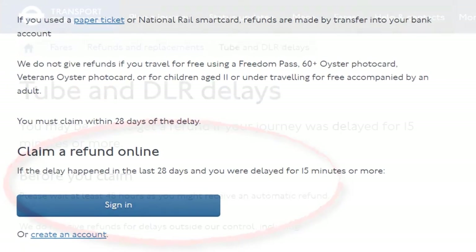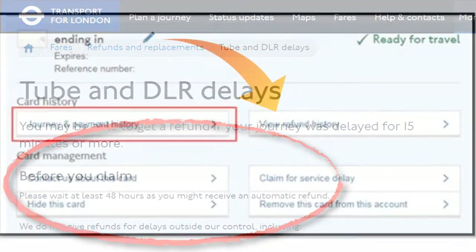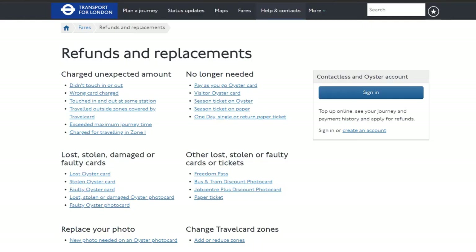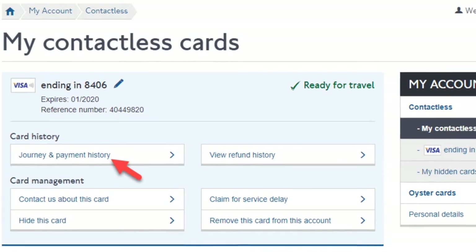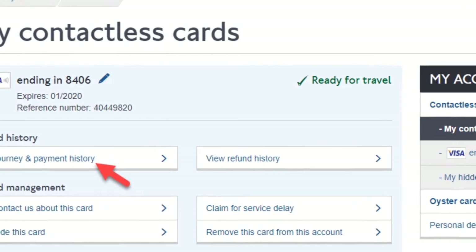Before doing anything, it's advisable to wait at least 48 hours as you might be refunded for your delayed journey automatically. Check if you have been by signing into your TFL account, then go to View Refund History where you'll be shown refund applications from the last 12 weeks. If you don't receive an automatic refund, you can apply for one by going to the refunds and replacement section of the TFL website, signing into your account, selecting the Oyster card or contactless card you used, then hitting the Claim for Service Delay button and following the instructions.